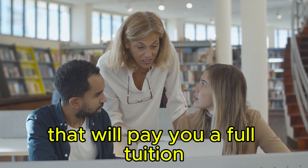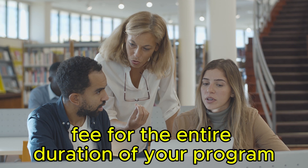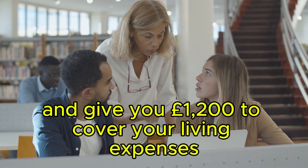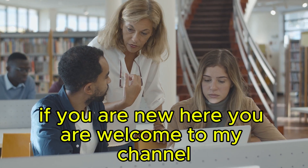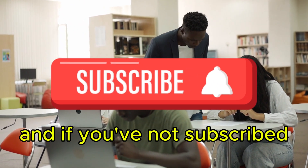If you are looking for a scholarship that will pay you a full tuition fee for the entire duration of your program and give you £1,200 to cover your living expenses each month, then this video is for you. But before we get into it, if you are new here, you are welcome to my channel and if you've not subscribed, please subscribe.